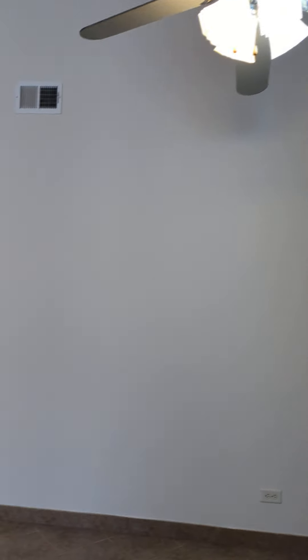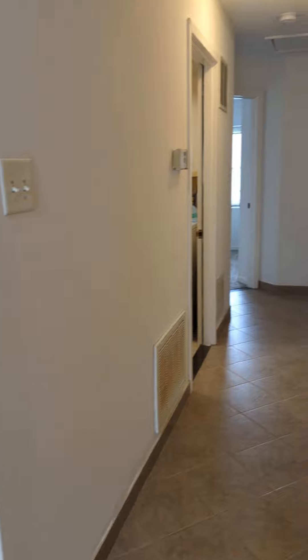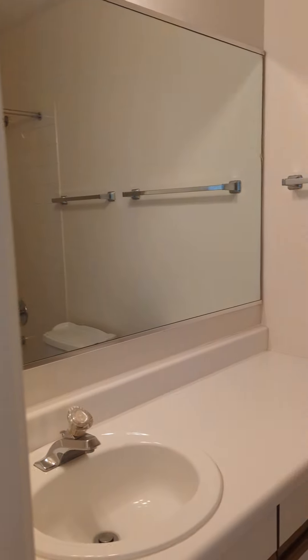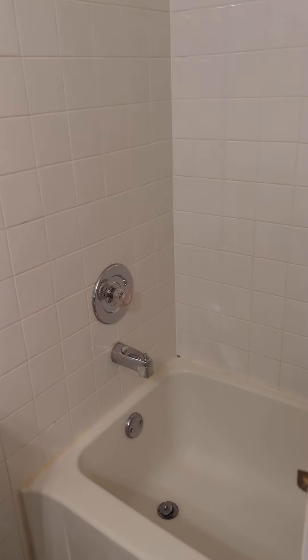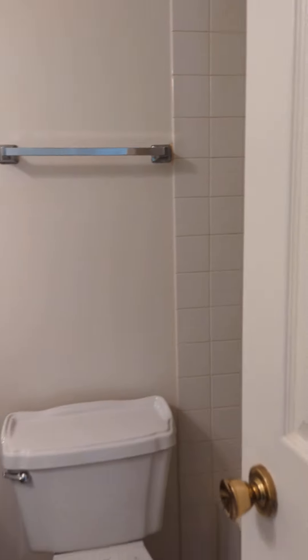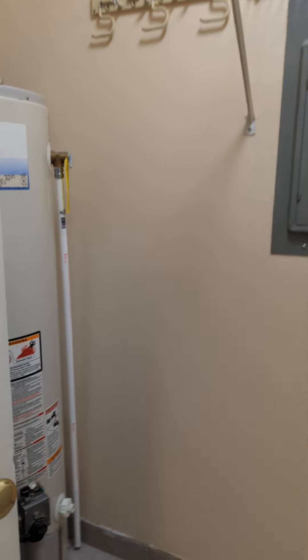Ceiling fan in the dining room space. Down this hallway to my right is the first bathroom, which has a tub as well as a shower. There is also an in-unit washer and dryer, with a little extra space for storage.